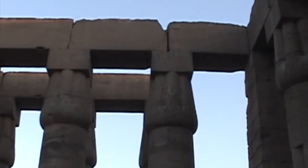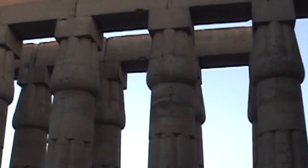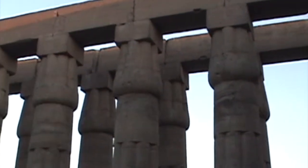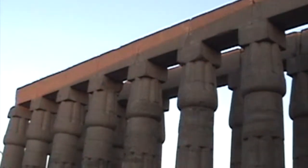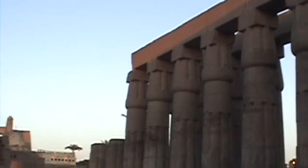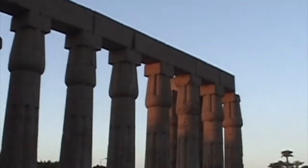Number eight, the peristyle court of Amenhotep. This is the finest column work in all of Egypt — high, high quality. Almost decayed and disappearing, and the colonnade was about to collapse.